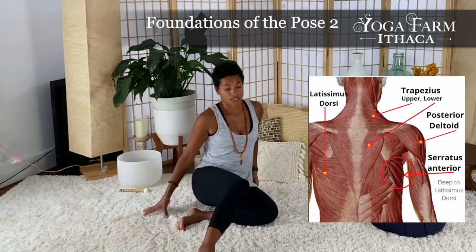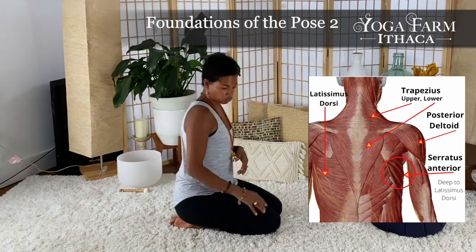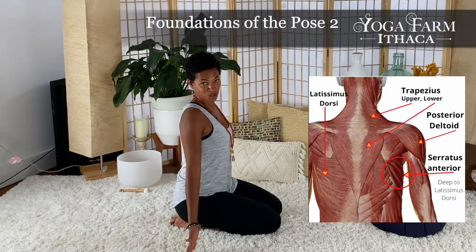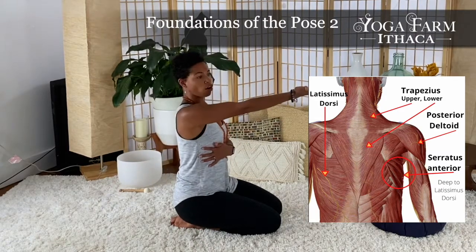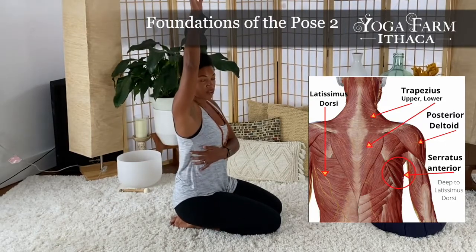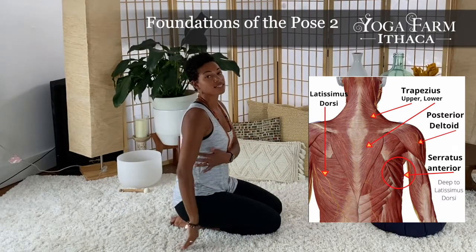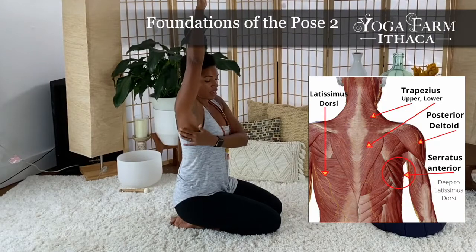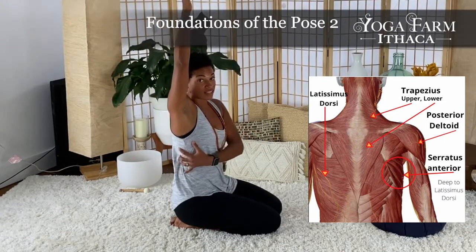Another thing to consider is the latissimus dorsi — those are the muscles on our back lower than our scapula. Those muscles are our strongest extender. Here's our arm from the anatomical correct position: arm extension is our arm moving back this way. So with our arms up here, with the lats being our strongest extender, that means they're also the strongest resistor of flexion. So in our down dog position, we're pressing into our hands, and what is allowing our hands to not overflex — to not fly away back — is our lat muscles.